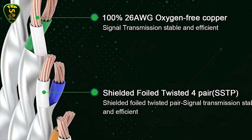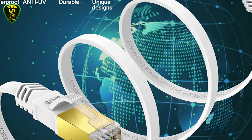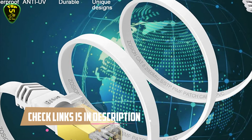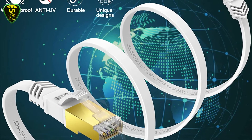It is 6.3 mm in diameter in order to comply with the Cat8 26 AWG standard completely. It is also great for gaming on PS4, Xbox, cloud data servers, patch panels, and other high-performance networking applications.